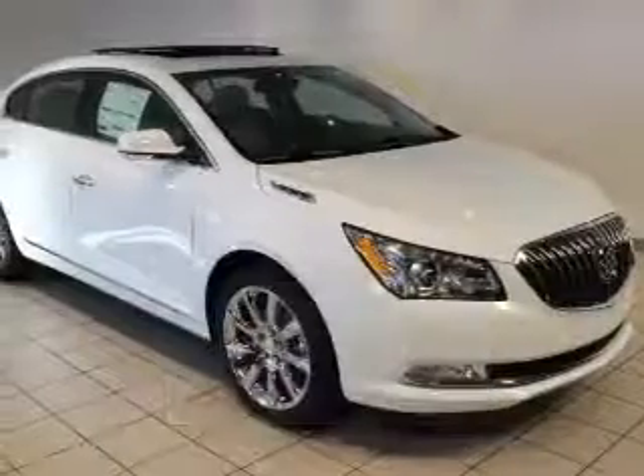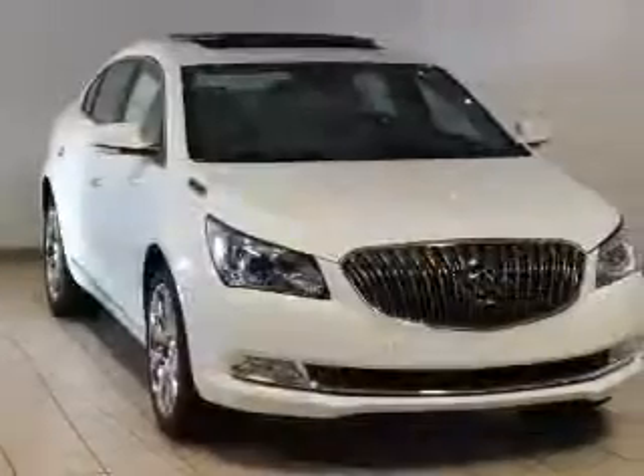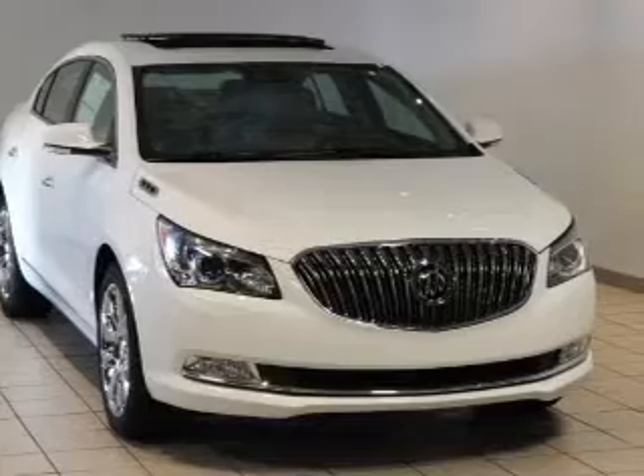The powertrain includes front-wheel drive with a reliable engine that responds smoothly to its automatic transmission. Premium wheels give a more luxurious look.